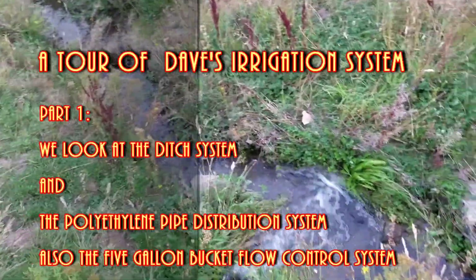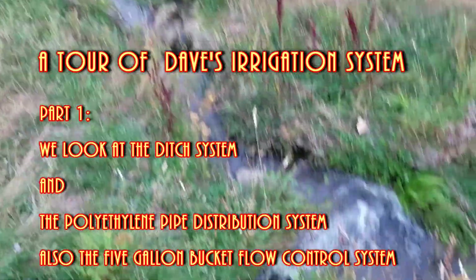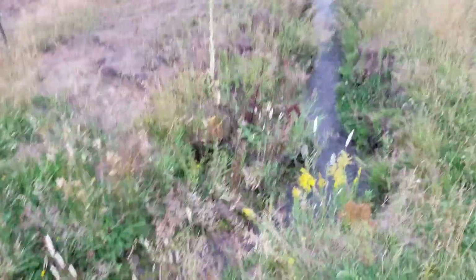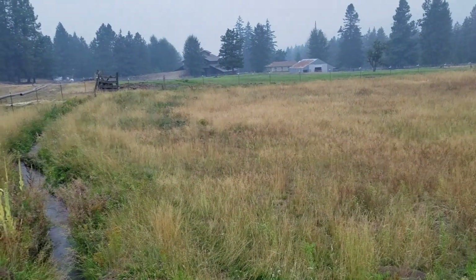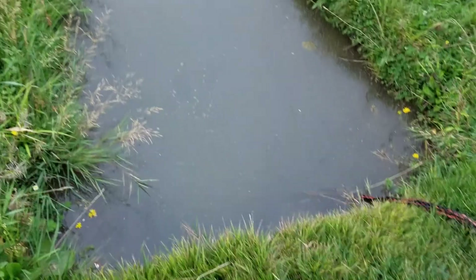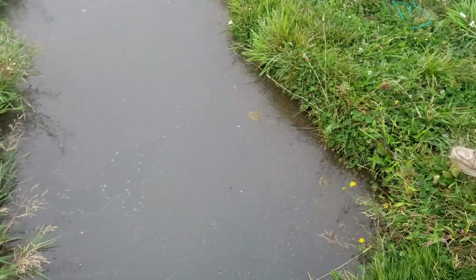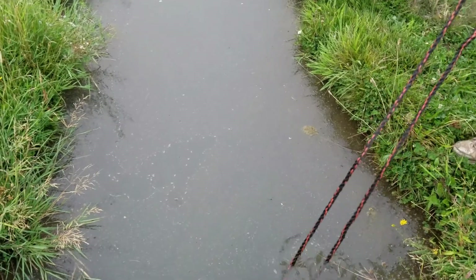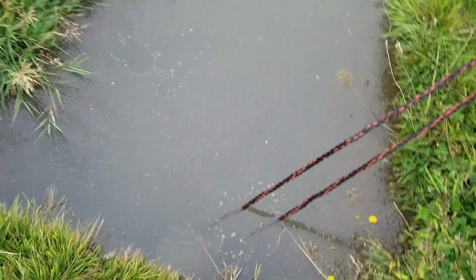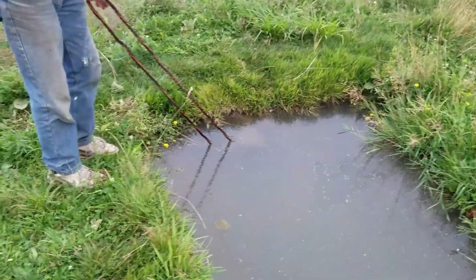We're going to open up the ditch here at Dave's to irrigate the fields. This ditch feeds a field farther down, and there's another ditch down there that we're going to fill. It calculates out to about half a million gallons. Dave has a system here — a 12-inch polyethylene pipe — and he uses five-gallon buckets which fit perfectly into the pipe as a stop. He ropes it in there and will pull it out to release the water.